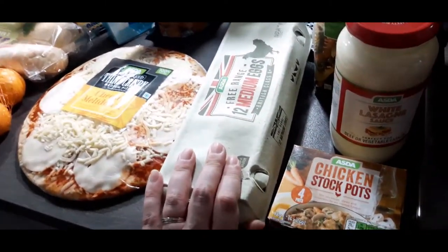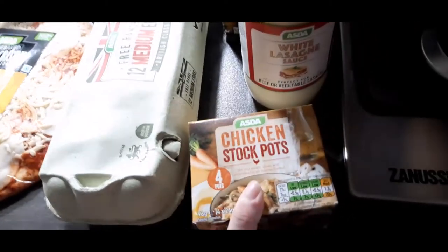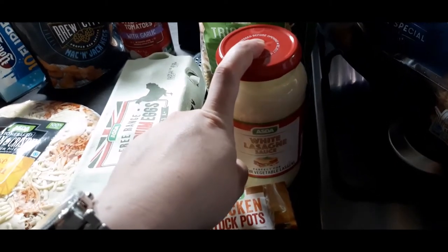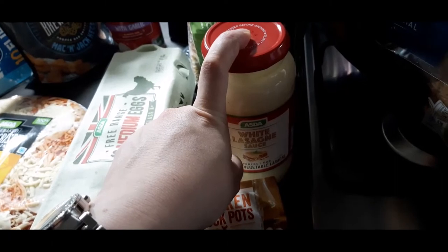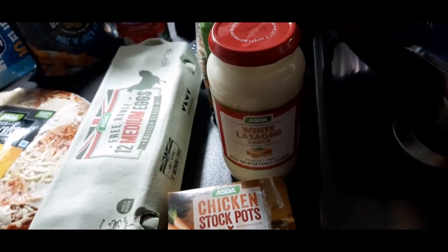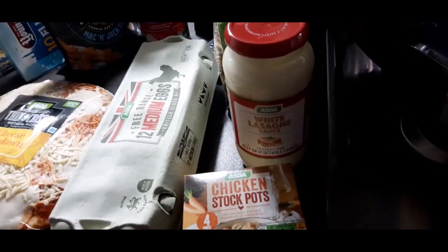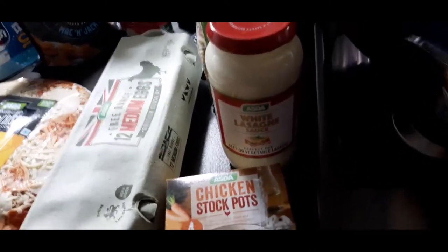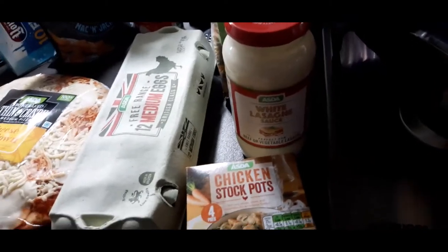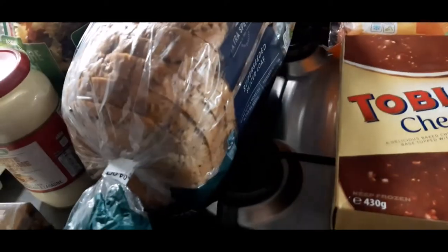Medium eggs — for the ham and cheese egg cups, the Slimming World thing — and maybe my husband wants to make an omelette. Chicken stockpots — I'd rather have them than not because I like making homemade soups. White lasagna sauce — I will not make Slimming World white sauce, it's disgusting and it curdles. I don't syn it either, everyone's up to their own. Last time I was on Slimming World for about six months and within four and a half to five months I lost five stone, because I was religious with it — even on treat days I counted everything and made up for it the week after.